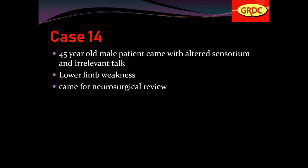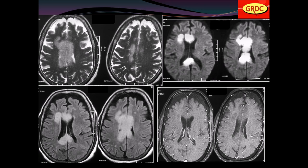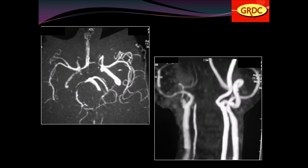Case number 14: a 45-year-old male with altered sensorium, irrelevant talk, and lower limb weakness came for neurosurgical review. Abnormal hyper-intense lesion on T2-weighted images in the corpus callosum, hyper-intense on FLAIR, hypo-intense on T1, with diffusion restriction — initially thought to be corpus callosum lymphoma or glioma. MR angiography showed narrowing in both anterior cerebral arteries, confirming these were bilateral ACA territory infarcts.